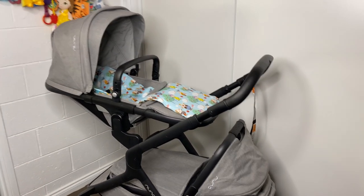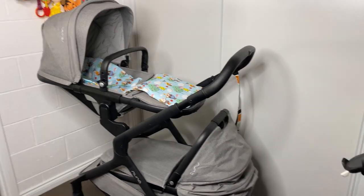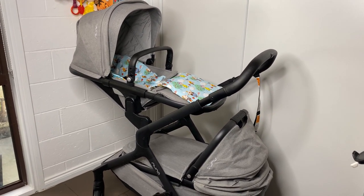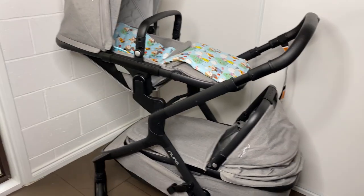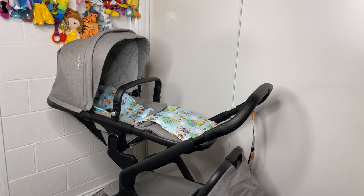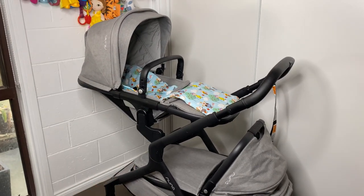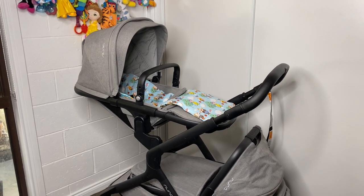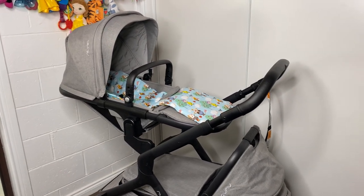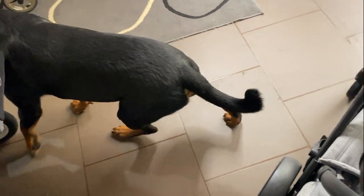To be honest, the only reason I sold the Nuna Mixx was to upgrade to the Nuna Demi Grow. I still love the Nuna Mixx, but I figured I may as well get the double that was the newer version instead of having the older one. Honestly, it's just a great pram — it pushes nice and easily. It has its quirks but there's nothing crazy about it. If you want to see a pram review I have one linked, and I should have reviews of all of these plus how to wash them.